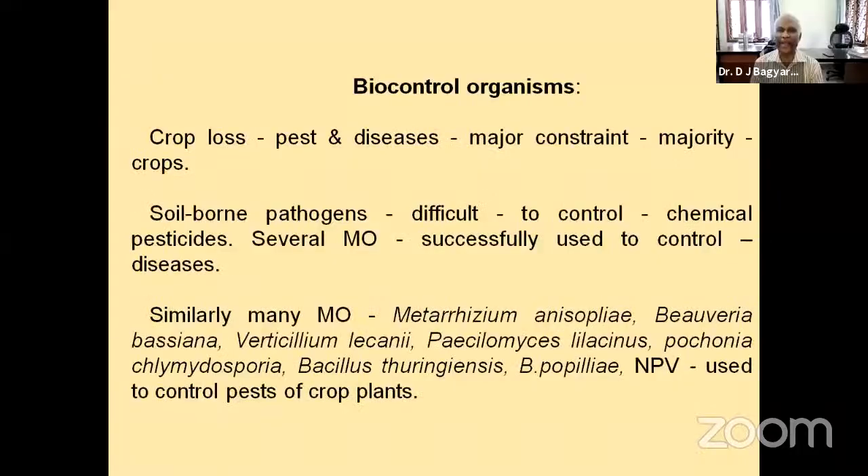Diseases caused by fungi, bacteria, viruses, and so on attack plants. Coming to diseases, the soil-borne pathogens are more difficult to control compared to the aerial-borne pathogens, which are found on leaves or in the stem — those are much easier. But when the pathogen comes from the soil, it is much more difficult.